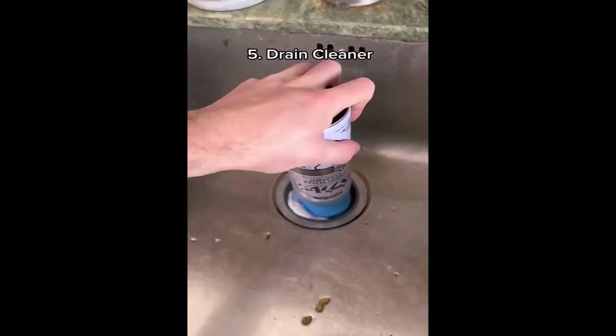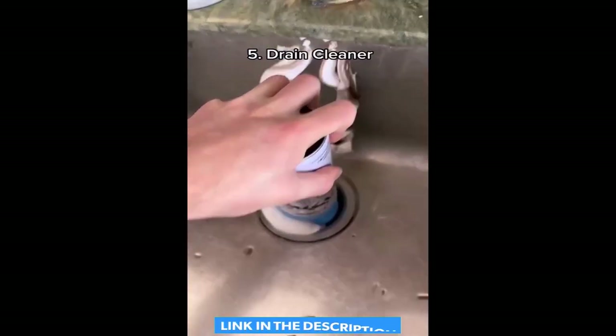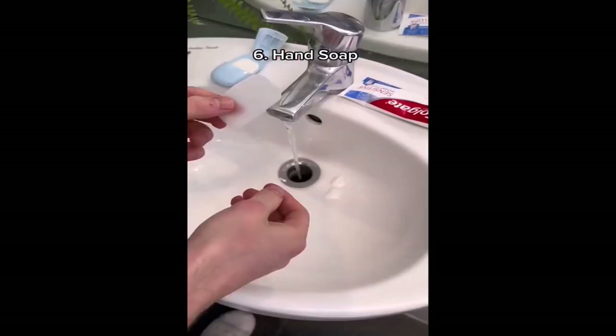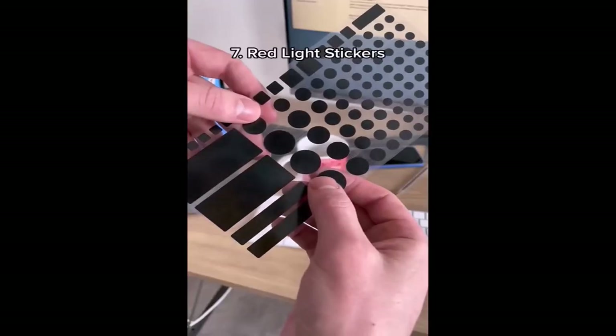This is foaming drain cleaner. All you have to do is press down on the plug and it removes dirt from your drains and makes it smell nice too. This is portable hand soap, which comes in these cool strips and they dissolve when you put them in water.